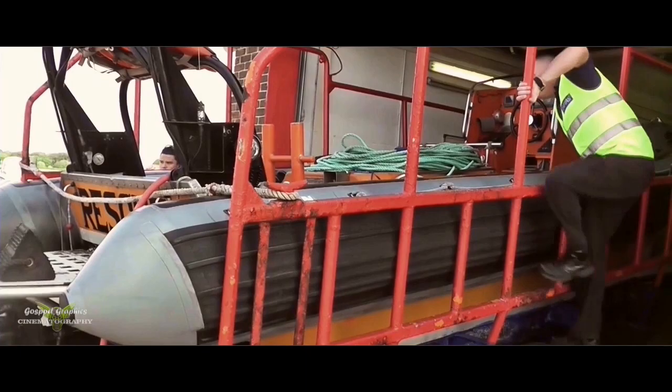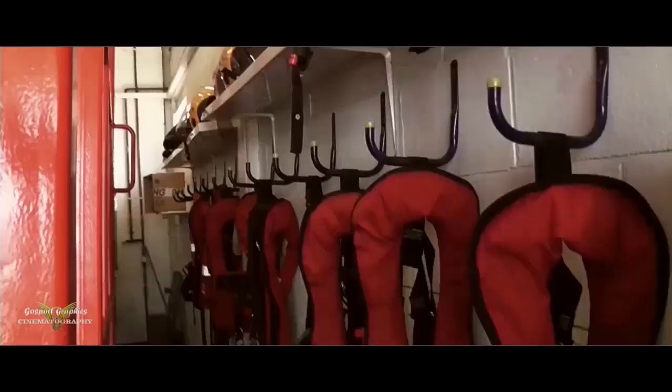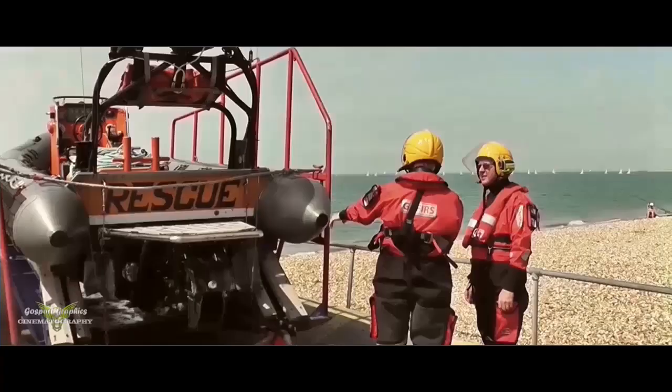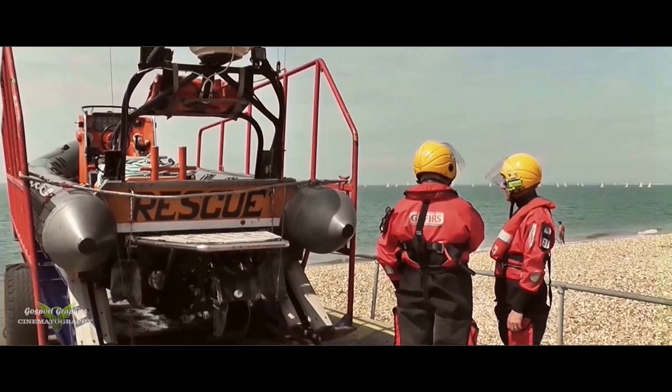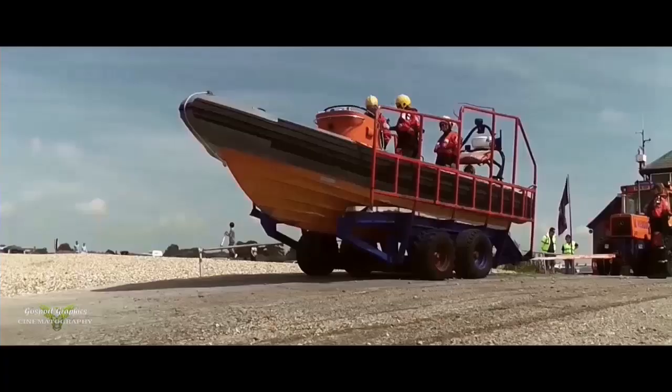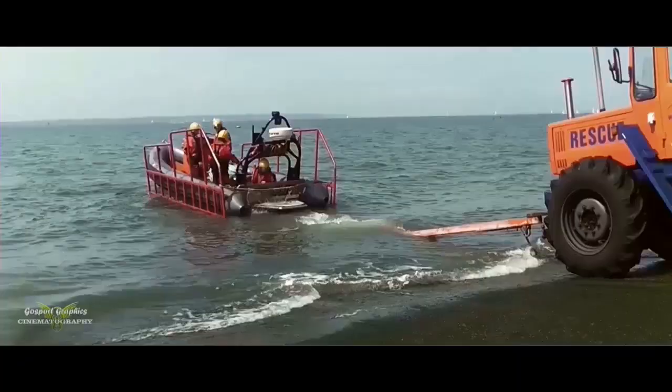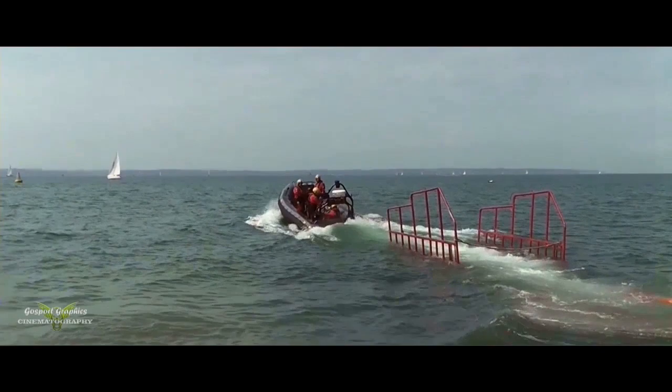Calls are for all sorts of incidents — breakdowns, mechanical and medical emergencies, vessels on fire and vessels taking on water in the Solent area. It costs around £50,000 a year to run the service, excluding capital expenditure such as new boats. All funding comes from a small fundraising team entirely dependent on public generosity. Every penny goes towards running the service; nobody receives any financial payment for their voluntary work.